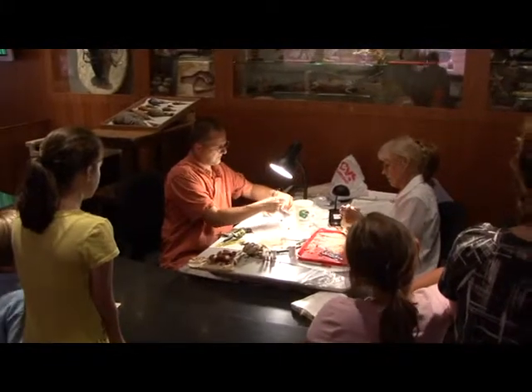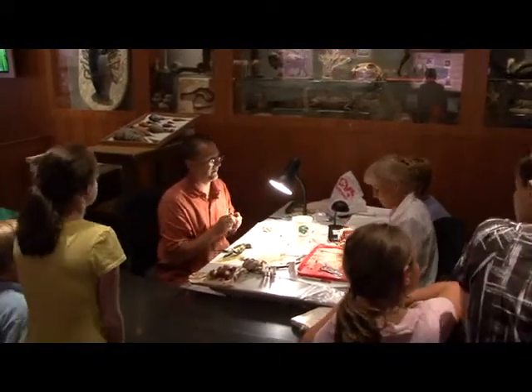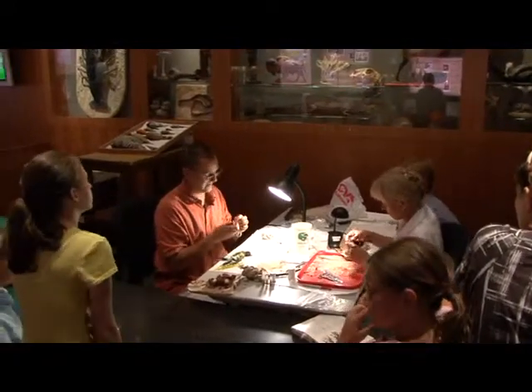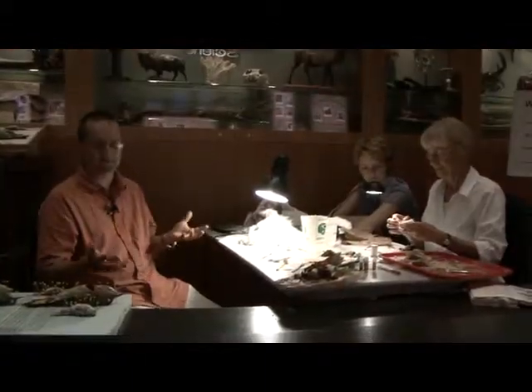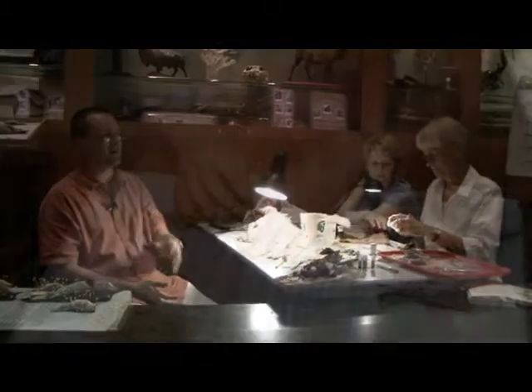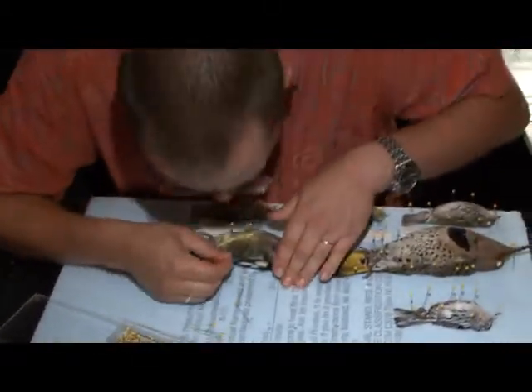What the public gets to see today on Wednesdays is bird skinning — exactly what we would be doing any other time behind the scenes in the ornithology department. As a scientist, it's fun to share our information and knowledge, to bring some of our collections out for the public to see.